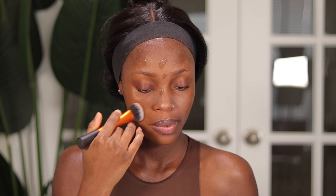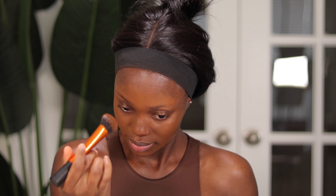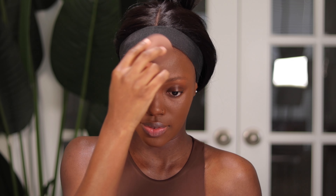Moving on to foundation — I'm going to be using my Huda Beauty Foundation in the shades Mocha and Ganache, mixing the two shades together. Foundation is in and the skin is looking really, really good. I'm going to use my beauty sponge to blend that in. I got it from Shein — I'll have a link in my description box. It's really soft and nice, and the foundation is looking so good.